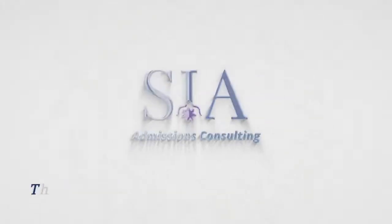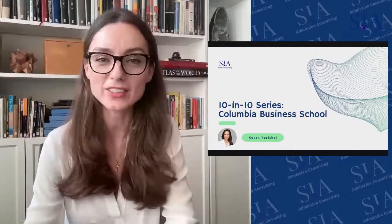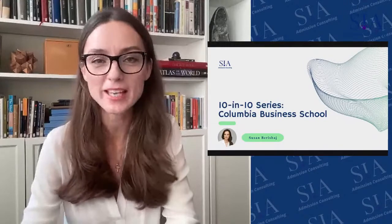Hi and welcome. Thank you for joining us today. I am Susan Bereschei, founder of Stia Admissions. Today I will be covering Columbia Business School's MBA application process.